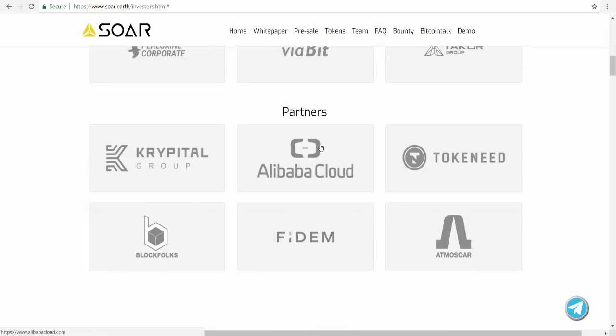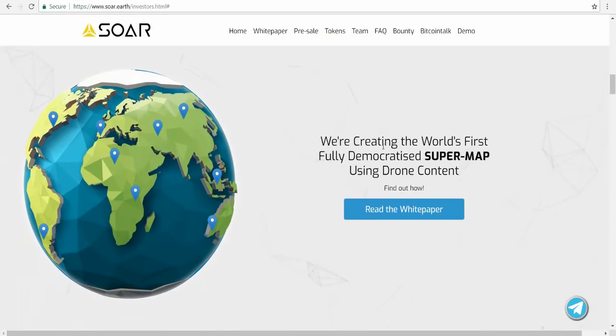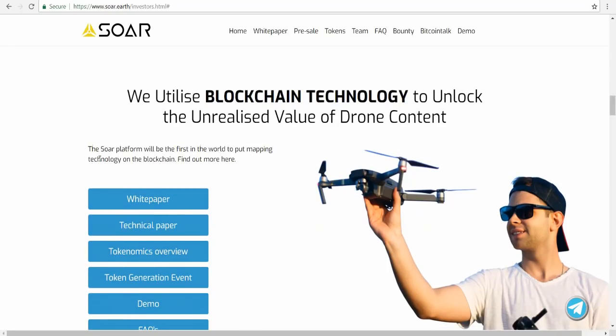The partners of Soar include Crypto Group, Alibaba Cloud, Tokenet, Platform, Fidem, and Admos — six partners in total. You can find more information about them on Google. They are creating the world's first fully democratic super-map using drone content, utilizing blockchain technology to unlock the unrealized value of drone content. The Soar platform will be the first in the world to put mapping technology on blockchain.